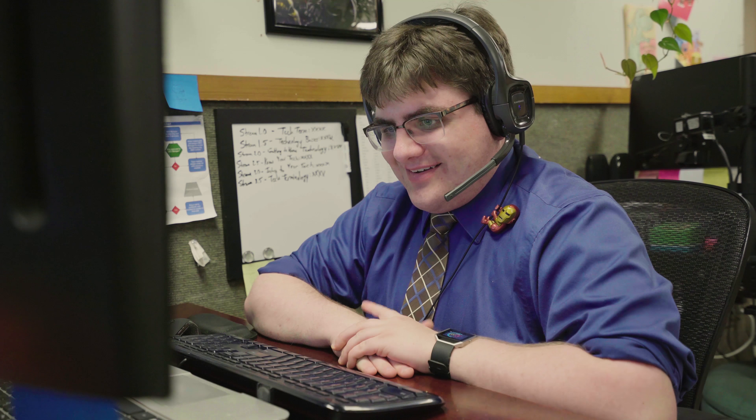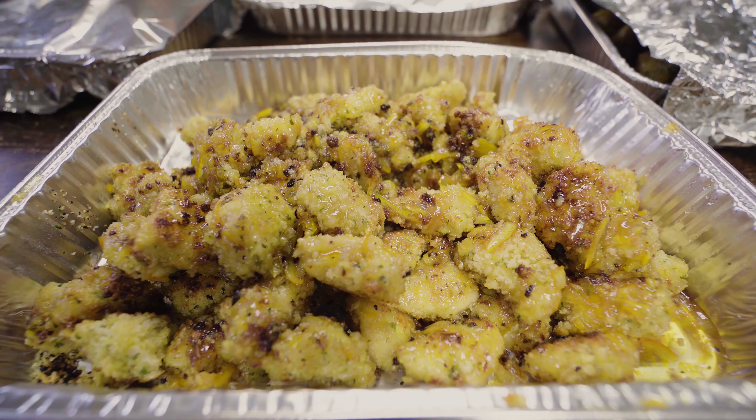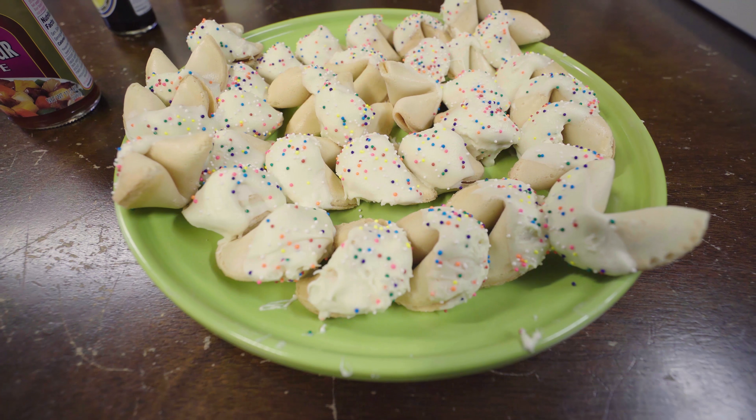Oh, sorry, mom. I'm going to have to let you go. It's time for lunch. We're having orange chicken. Tell you what — if it's good, I'll grab the recipe off our blog and I'll make it for you for Mother's Day. Sounds good? All right. See you then.